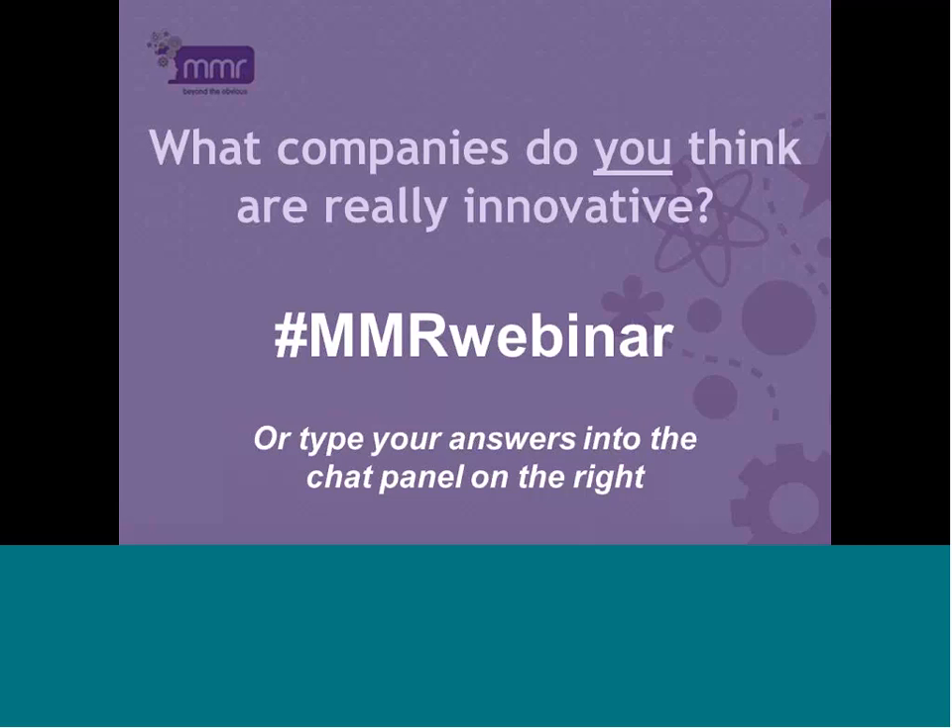I'm going to ask you all to take part in a little exercise during this webinar. It's tricky to be interactive during a webinar, but we do have a chat panel on the right-hand side and the hashtag MMRwebinar available to us. During the next section, it'd be great if you could please tweet or type into the chat panel any companies which you personally think are particularly innovative. These can be across any different category or sector — I'm just interested in seeing your thoughts, and we'll come back to these at the end of today's session.